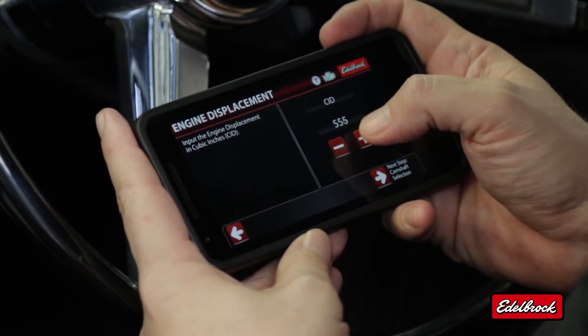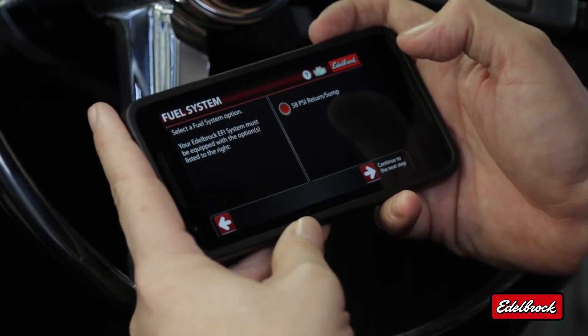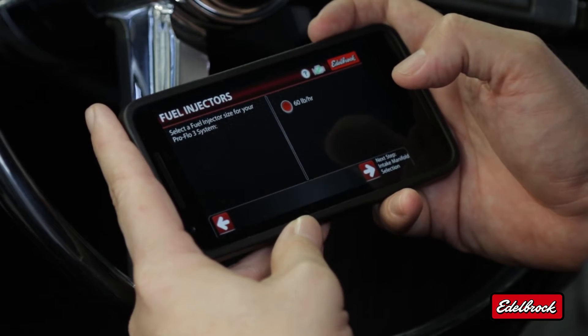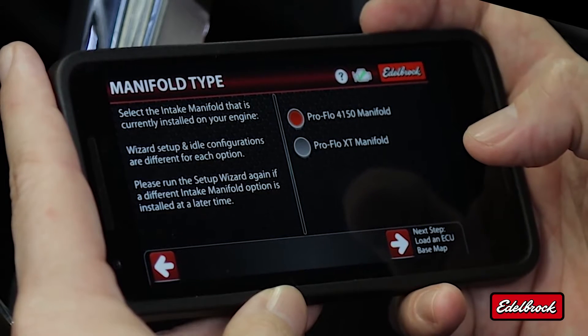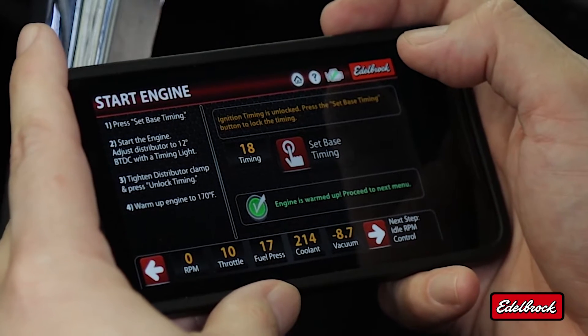In this screen, we're going to enter our cubic inches — in our case, it's 555. In the next screen, we're going to select the proper cam profile. Then we select the fuel system; with this power level, we only have one option. Next, we select the injector size — again, for this vehicle, only one option. Then we select the proper intake manifold type for the kit we purchased. Based on the information entered, the system will now load the proper base map, and at this point we're ready to start the engine.